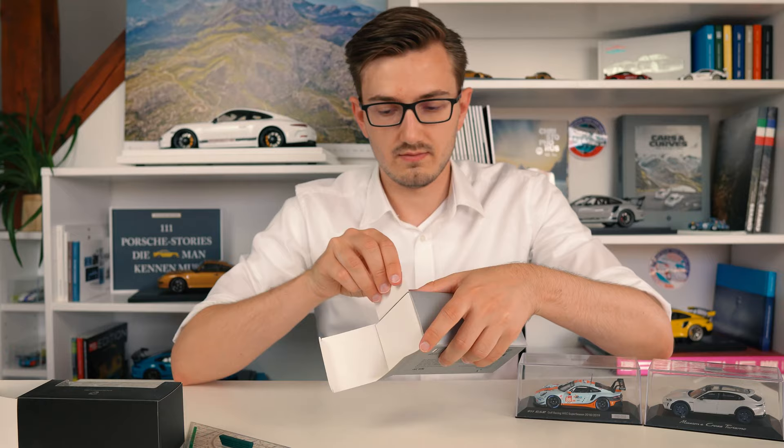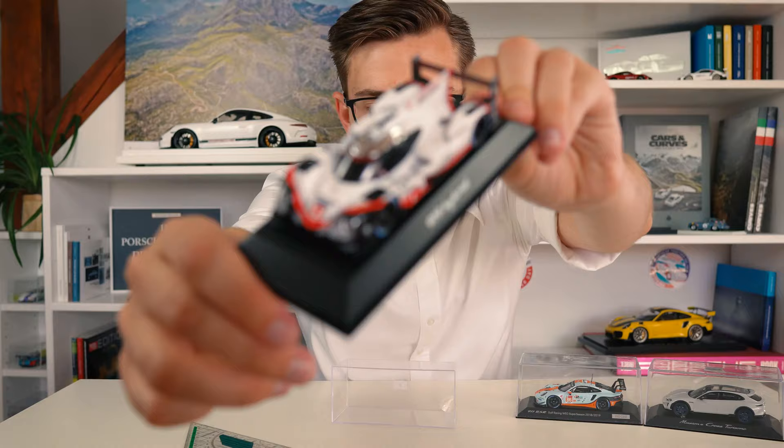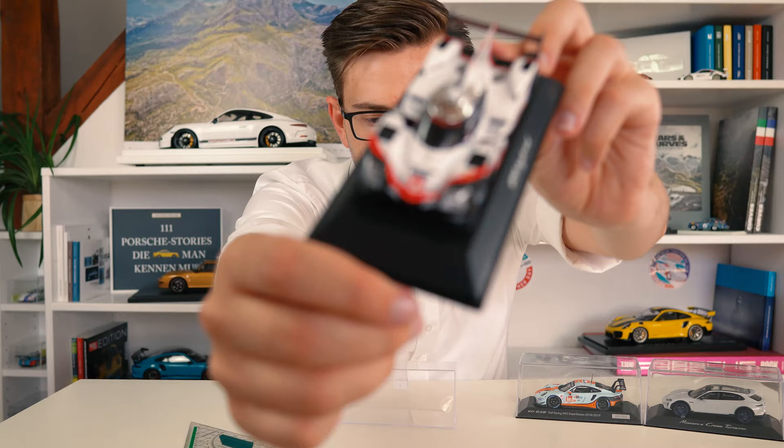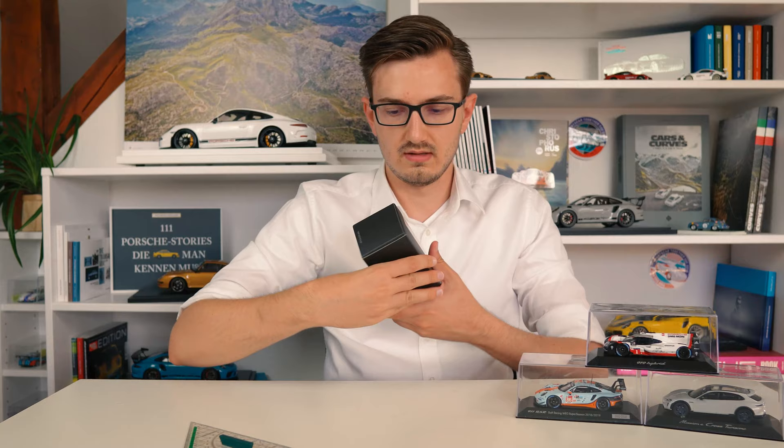Then next up, the 919 Hybrid from the 2017 Le Mans 24-hour race. This one is also made by Spark. I've shown it already in the other video, but it is really a beautiful model and this will be nice to make a review on.